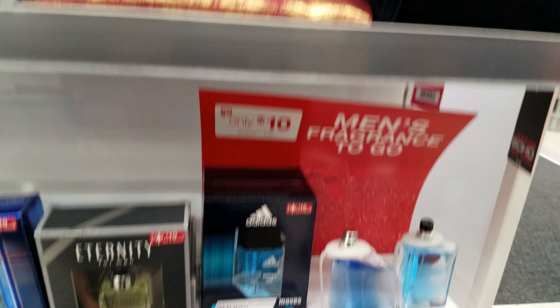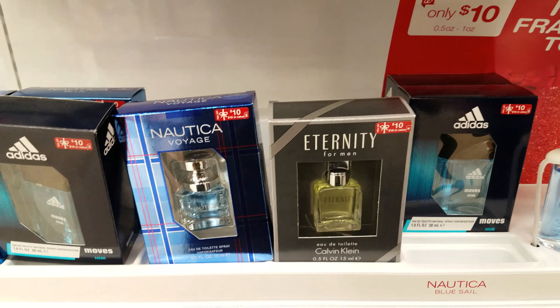And then I think down here we're getting into like perfume, men's cologne and stuff like that.